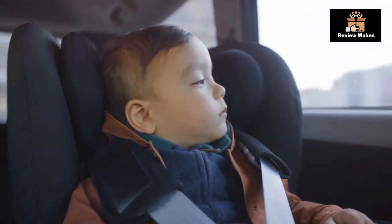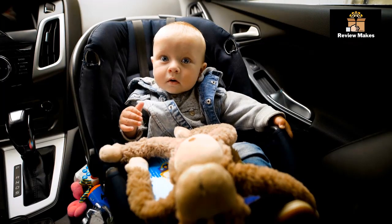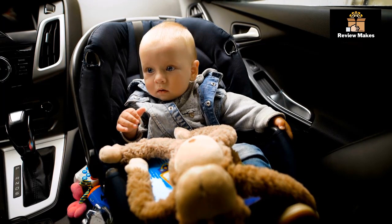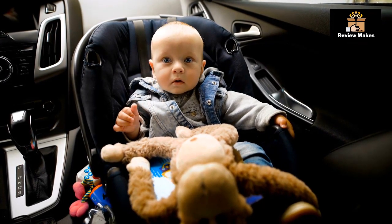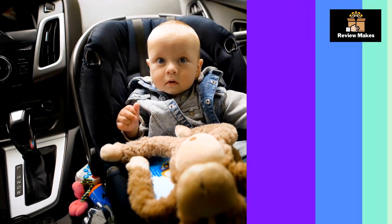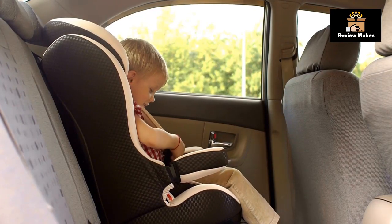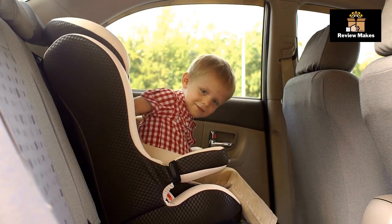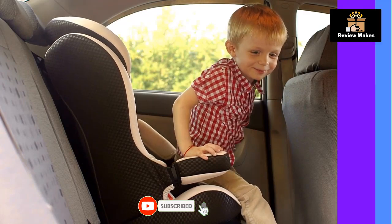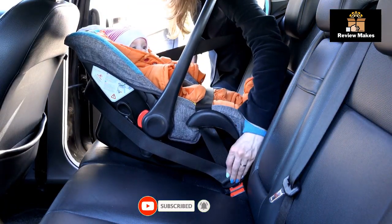The Slim Fit is made with breathable materials to keep your child comfortable. It also has an adjustable head support and multiple reclining positions. The Slim Fit is slim and compact, so it takes up less space in the back seat of your car. It's also easy to install and store away when not in use, and easy to clean, so you don't have to worry about messes ruining the car seat.